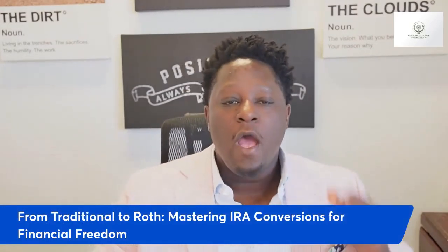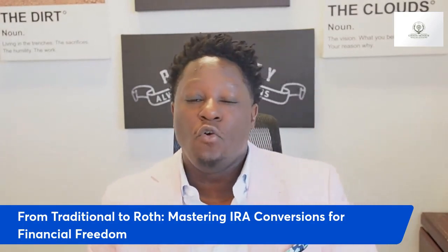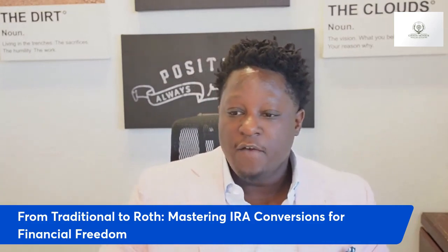Hey, if you're like many Americans who cannot contribute towards a Roth IRA because you make way too much money, this is the episode for you. Today we're going to talk about how to master the Roth IRA and discuss how to properly do Roth IRA conversions. If you don't know who I am, my name is Jason Matthews. I am President and CEO of Gibson Monroe Wealth Advisors and Matthews Financial Insurance Solutions.